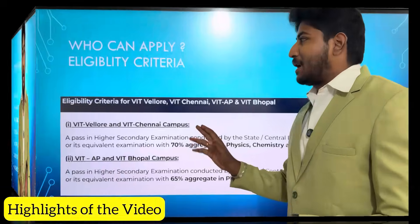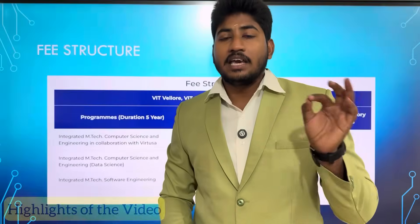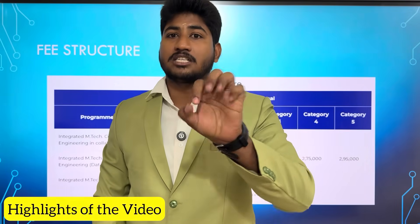What is the M.Tech Fire Integrated course? You can do a master's abroad, and you can go to the government. Who can apply? Eligibility criteria. There is a fee structure in M.Tech Integrated. In this year, we talked about the M.Tech Integrated course.